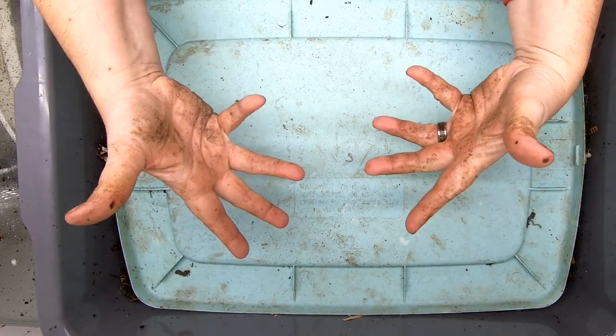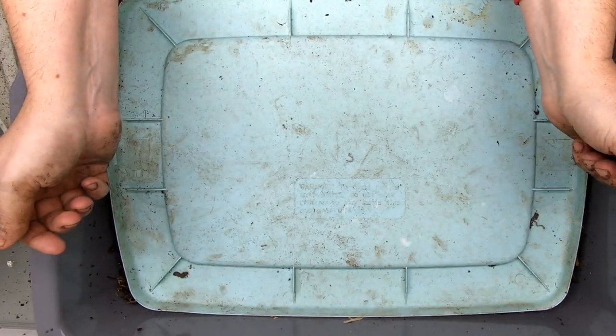Hey guys, it's Anne. Welcome to the channel. Today we're going to take a look in on our 2022 no-grit bin.